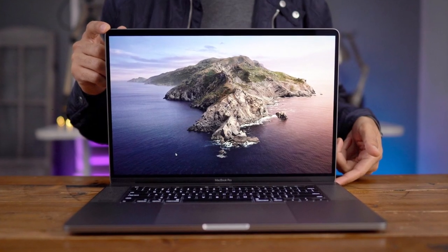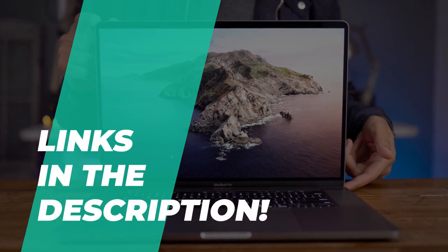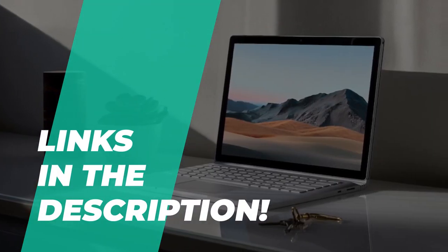So if you're looking for one, we can help you with some of the best in the business. As always, go through the description below to see all of the featured products and their buying links.